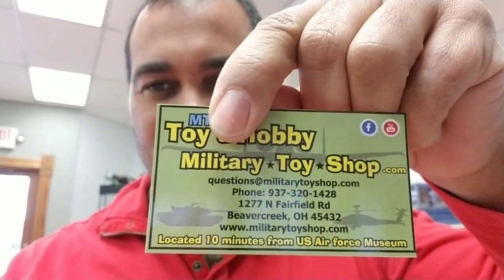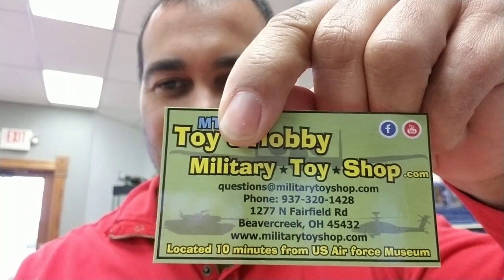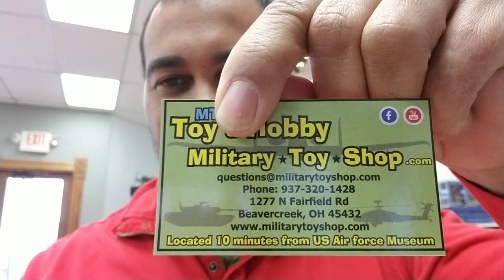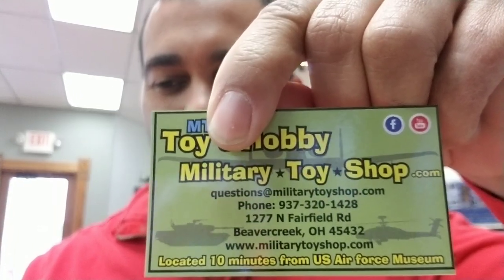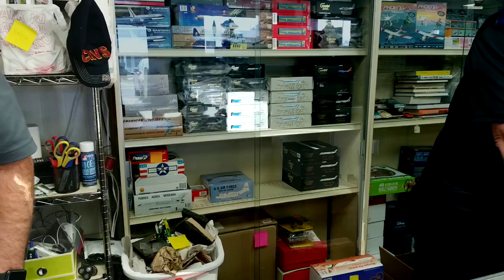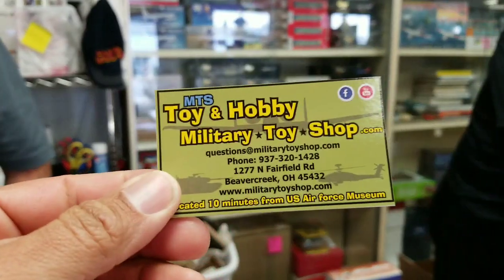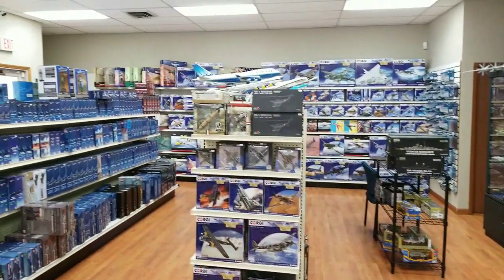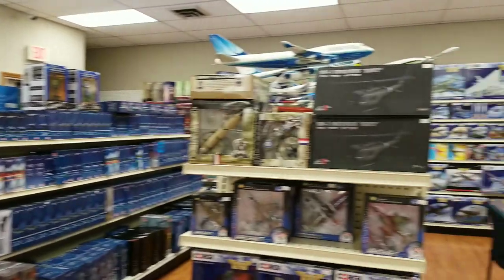The phone number is 937-320-1428. And then you could read it correctly. Here's a whole bunch of other stuff that they have here — if you guys are in the die cast collection stuff, come visit Isaiah.